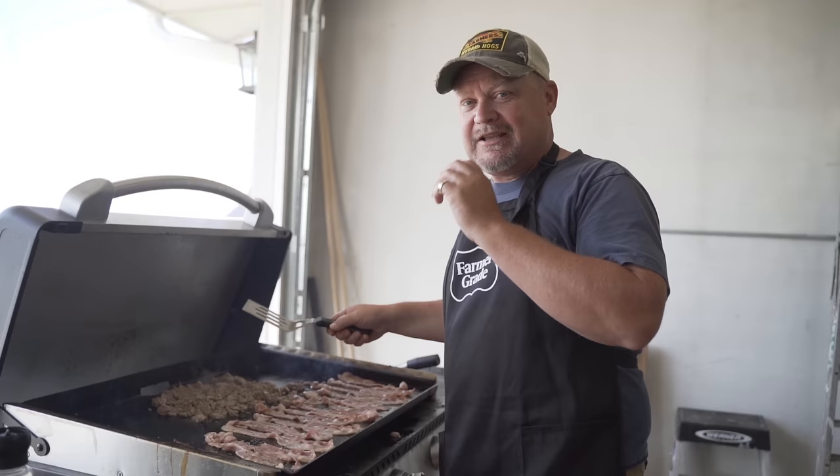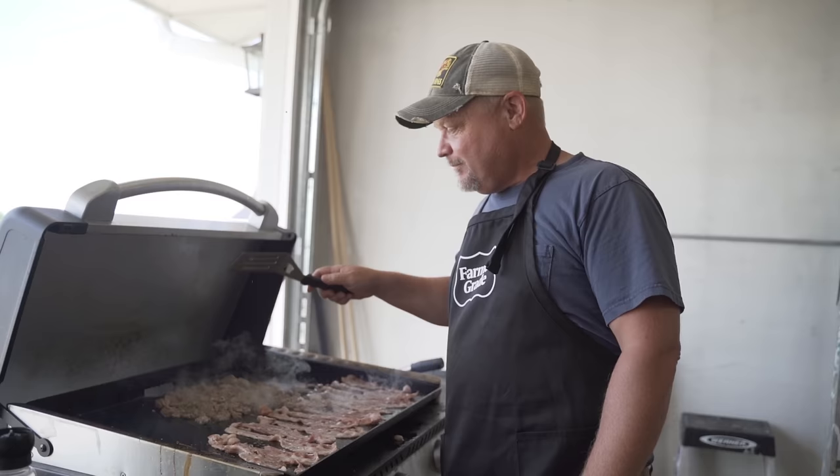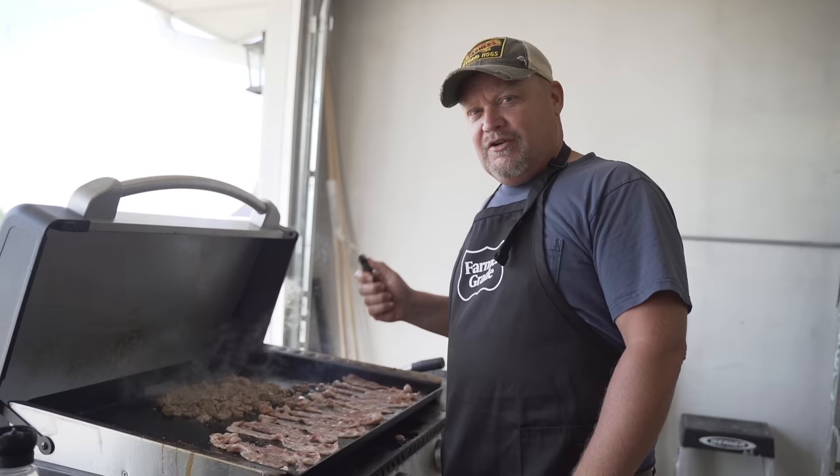Good morning folks! It's D-Day — the start of Farmer Grade. The website goes live today, so we're celebrating. I'm making some Farmer Grade bacon and Farmer Grade breakfast sausage. We're going to be making a breakfast burrito — starting with this and then doing the eggs.